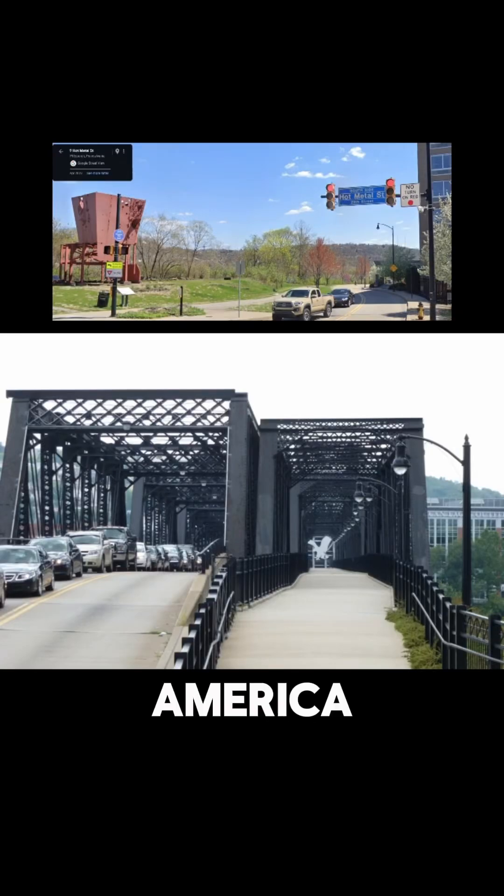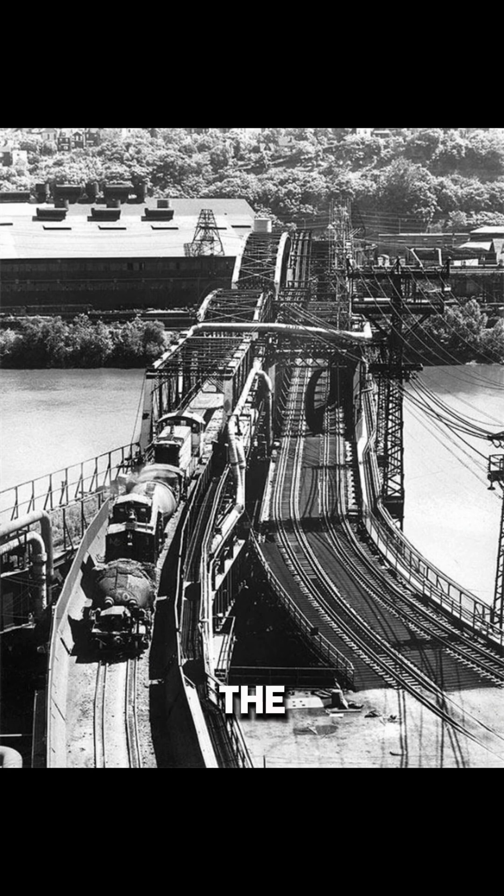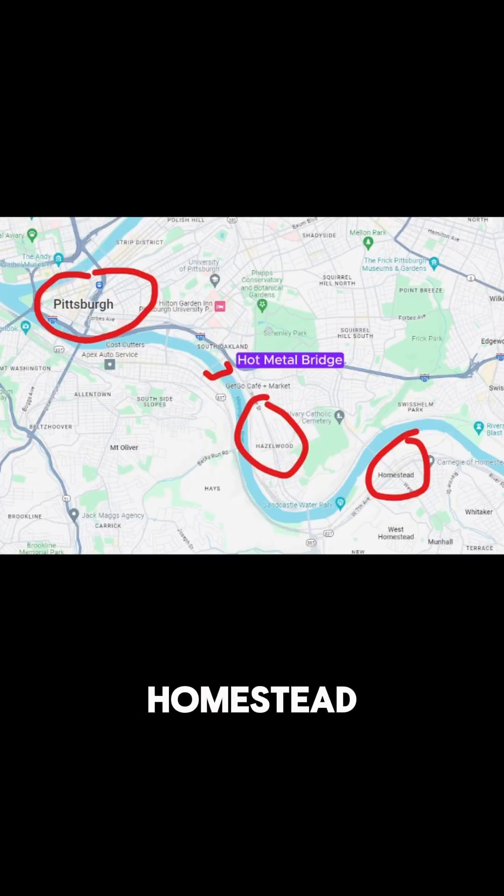15% of the steel produced by America during World War II went over Hot Metal Bridge in Pittsburgh. The bridge gets its name because trains carried molten iron from the blast furnaces across the Mon River to be made into steel. Pittsburgh and the neighboring town of Homestead produced more steel than all of Great Britain during the war.